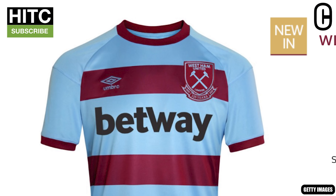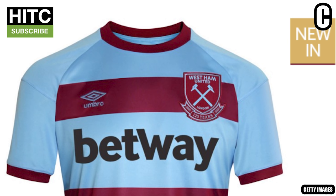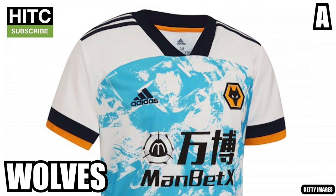West Ham: C. Okay, there's clearly not too much effort chucked in here, but I guess it's not too bad. Two massive maroon chunks bordering the Betway sponsor in the middle — it's not a massive fashion crime, but it's not much to look at either. Could be better, but could also be a lot worse.